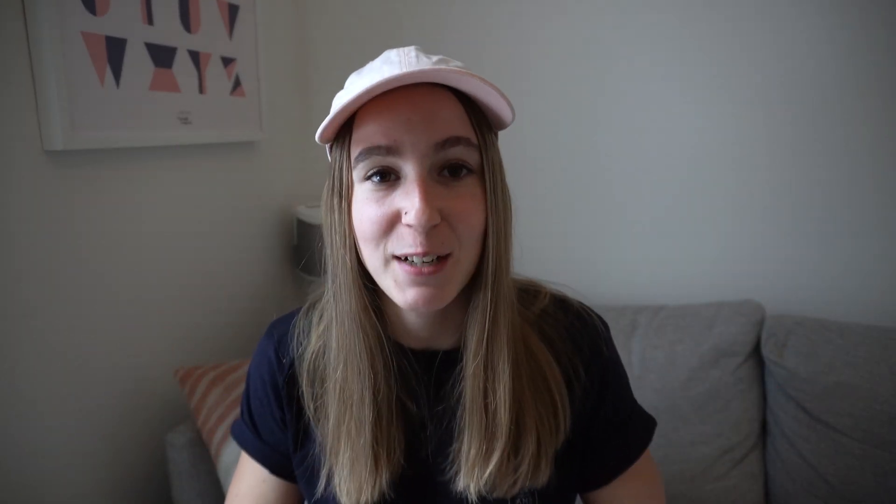They have pricing — the first tool that actually communicates their pricing, which is $10 a month, and that doesn't seem bad for a collaborative tool. In summary, I think Whimsical is a really easy, minimal, lightweight tool that just gets rid of all the fluff, and that will be really beneficial for teams.